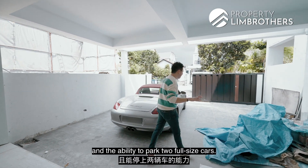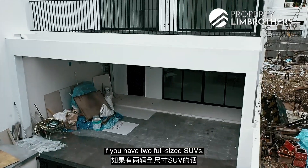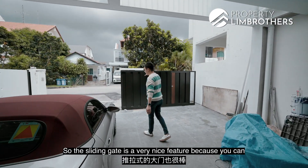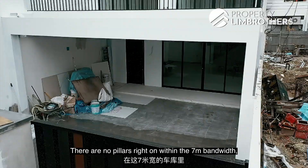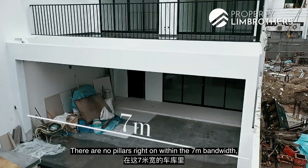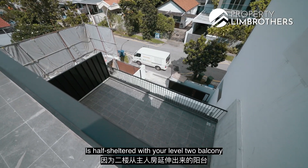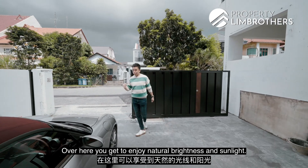The build-up is 3,457 square feet. On top of the very usual six metres width for inter-terraces, this one is at seven metres, giving you the luxury to park two full-size cars. If you have two full-size SUVs, you can park them side by side. The sliding gate is a very nice feature because you can slot in your two cars very easily. There are no pillars within the seven-metre bandwidth of the car porch area. It's half-sheltered with the level-two balcony spreading out from the master room, and you get to enjoy natural brightness and sunlight.